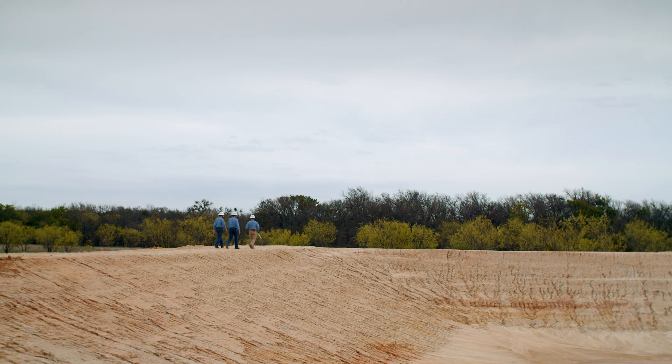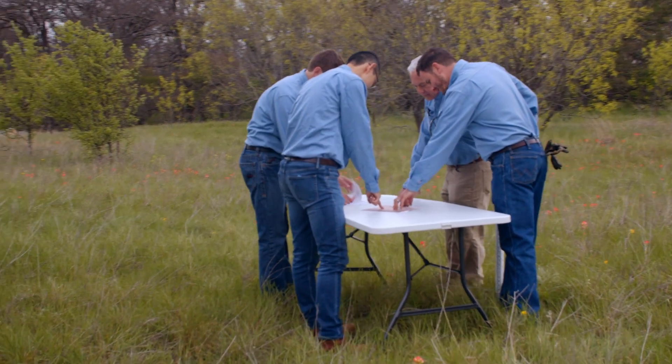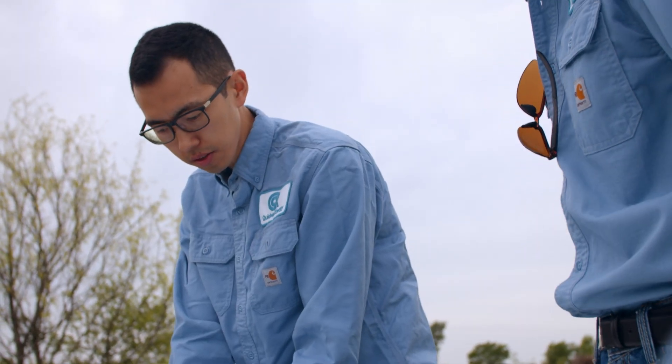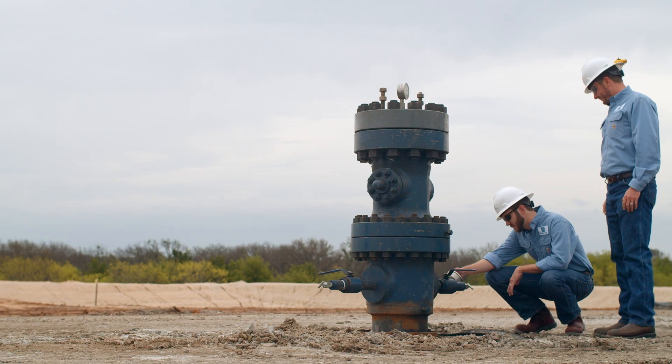For pumped hydro storage, the majority of the cost is building the dam and constructing on the side of a mountain. With QuintNet's subsurface geomechanical pump storage, we take that cost and bring it down about an order of magnitude. The QuintNet facility essentially involves a surface pond, a mechanical room, and a well.